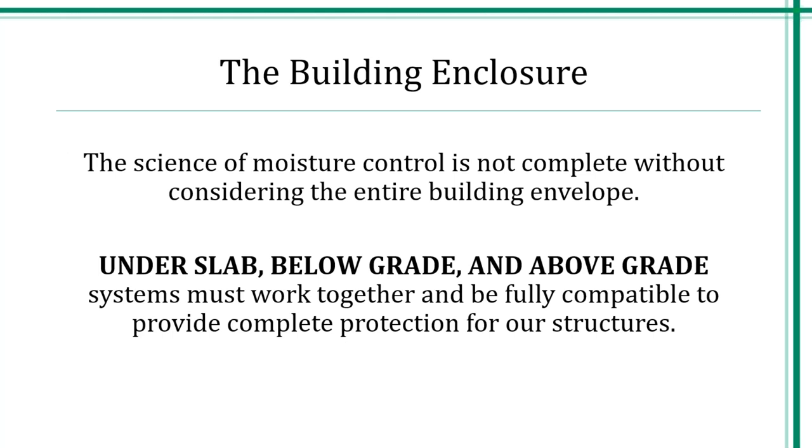This presentation was designed to address the entire building enclosure. This is a basic presentation so we will not be getting extremely technical. It's important to understand that all phases of the building envelope and enclosure must work together — the under slab, the below grade waterproofing, and the above grade air and water vapor barrier systems have to work together to be continuous and compatible to give us the complete protection for our structures that we need.